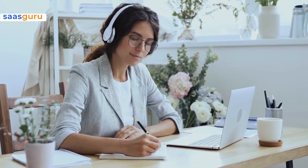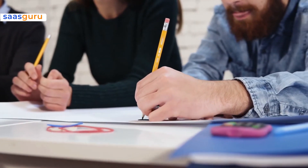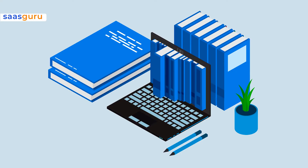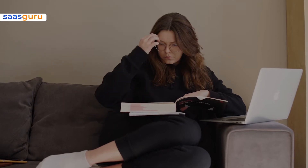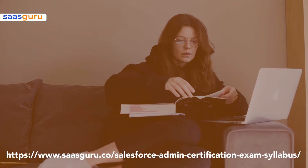SaaS Guru's programs offer in-depth certification courses to help you study at your own pace. This program also includes a personalized study plan that consists of micro-learning modules and a well-thought-out outline of the proposed schedule, which will help the learner swiftly cover all the relevant and important information. To make your learning experience easier, you can go through the Salesforce admin certification exam syllabus here.